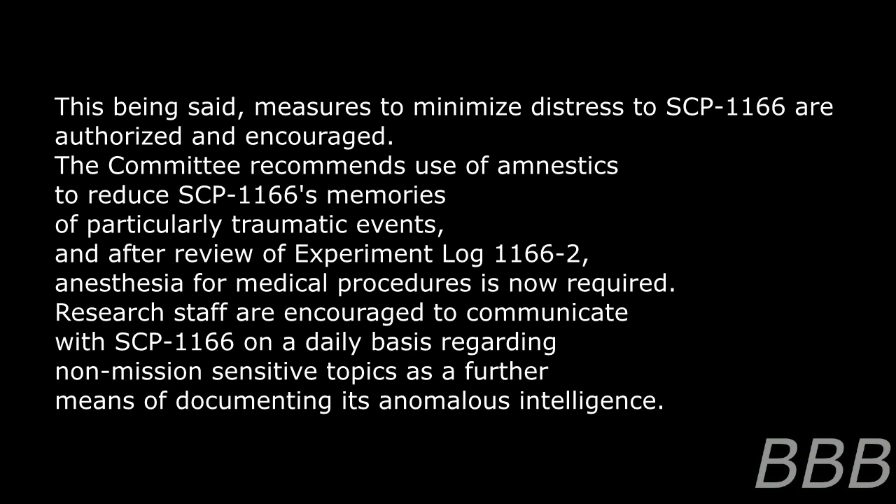This being said, measures to minimize distress to SCP-1166 are authorized and encouraged. The committee recommends use of amnestics to reduce SCP-1166's memories of particularly traumatic events, and after review of experiment log 1166-2, anesthesia for medical procedures is now required. Research staff are encouraged to communicate with SCP-1166 on a daily basis regarding non-mission sensitive topics as a further means of documenting its anomalous intelligence. Upon this request, the researcher has been transferred to work on an alternate SCP.